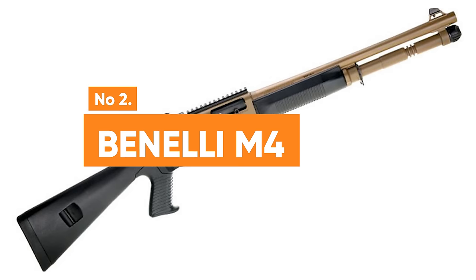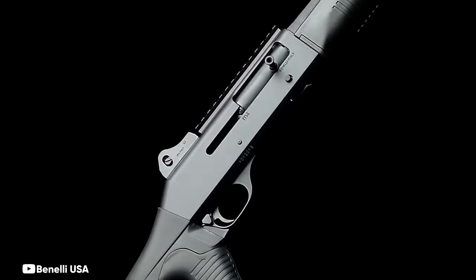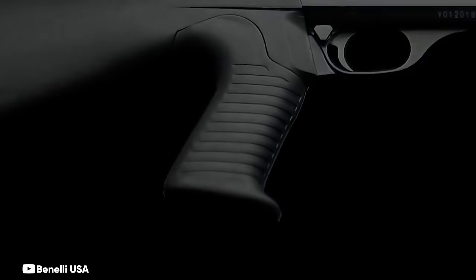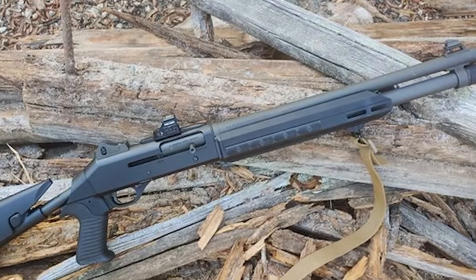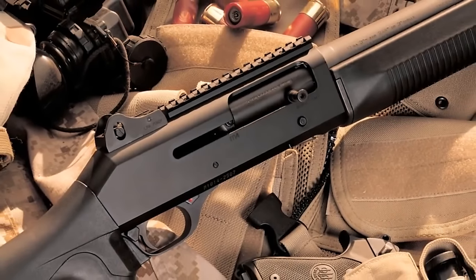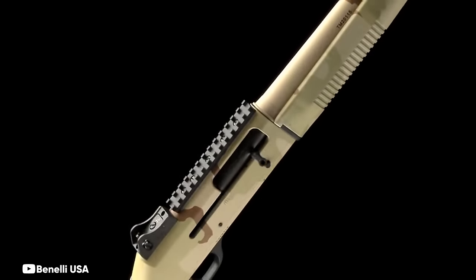Number 2: Benelli M4. Benelli, a renowned shotgun manufacturer, offers a range of modern shotguns for various applications. The Benelli M4, also known as the M4 Super 90, is a 12-gauge gas-operated semi-automatic shotgun designed for military and law enforcement use. The standout feature is its Benelli auto-regulating gas-operated Argo action — a short-stroke, dual-piston system that eliminates unnecessary components, reducing weight. The Argo system optimizes gas utilization, enhancing cycling reliability even in adverse conditions. The M4 underwent rigorous testing in the Joint Service Combat Shotgun program and was adopted by the U.S. Marine Corps in 1999 as the M1014.